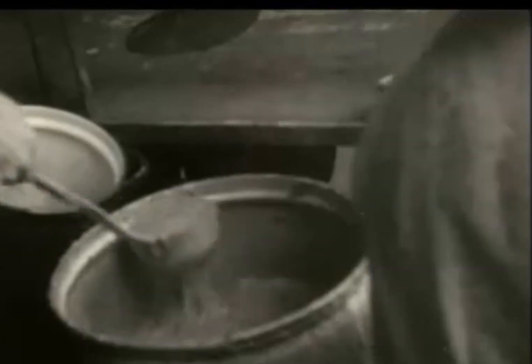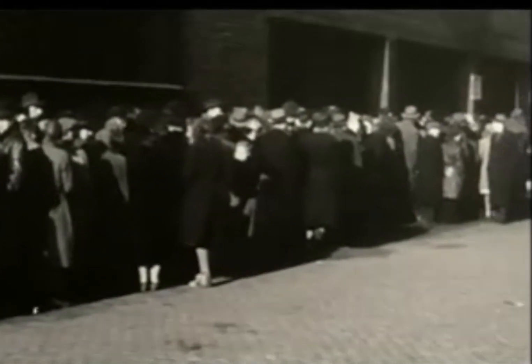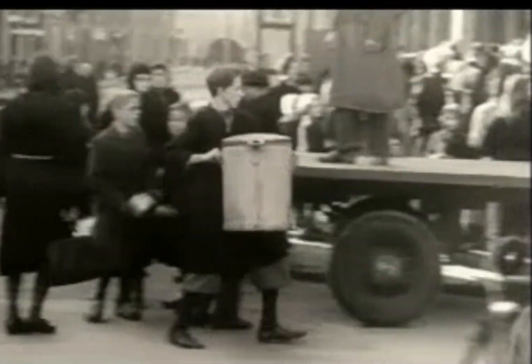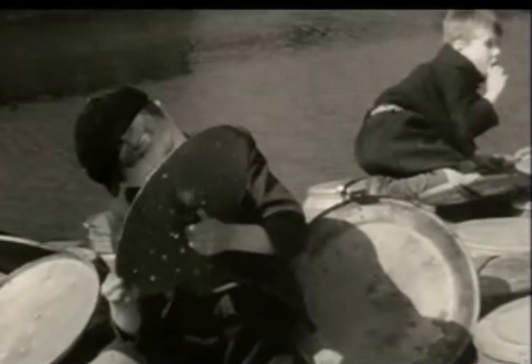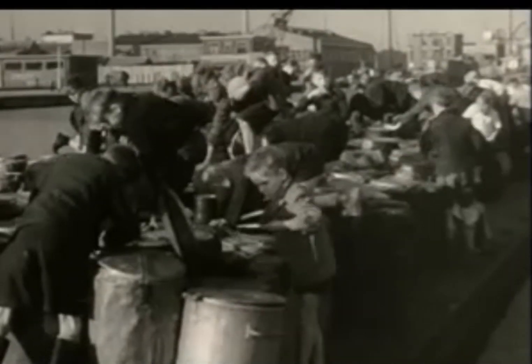We performed MRI scans in people who were born in Amsterdam around the time of the Dutch Famine. The Dutch Famine was a five-month period at the end of World War II, during which the urban western part of the Netherlands, including Amsterdam, was struck by a severe famine. During the famine, official daily rations varied between 400 and 800 calories, only a quarter of what an adult person needs per day. An estimated 30,000 people starved to death, but despite these harsh circumstances, women still conceived and gave birth to their babies.